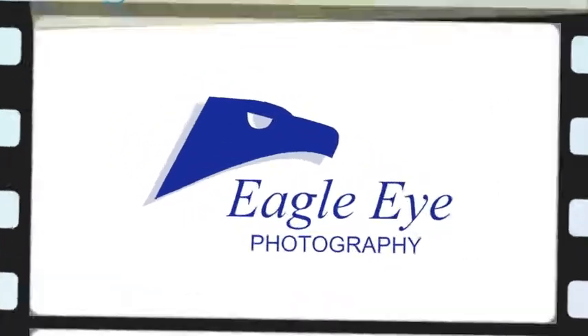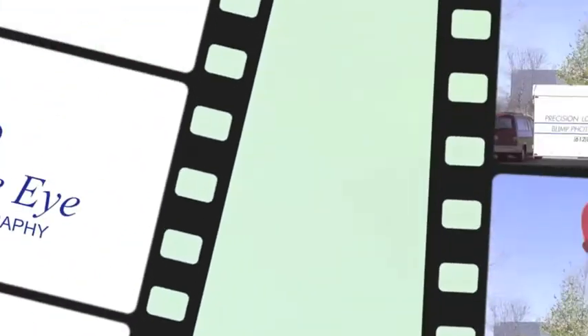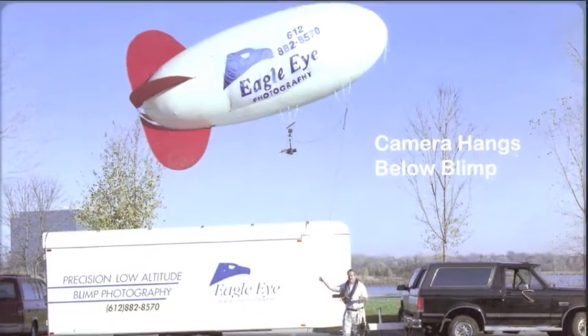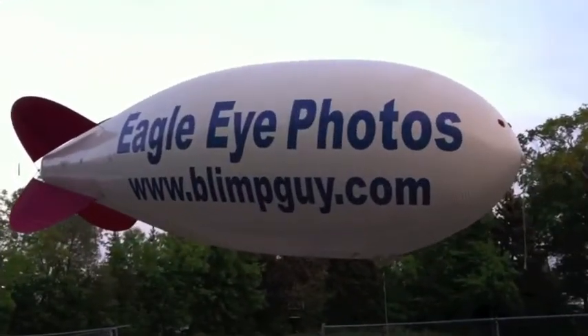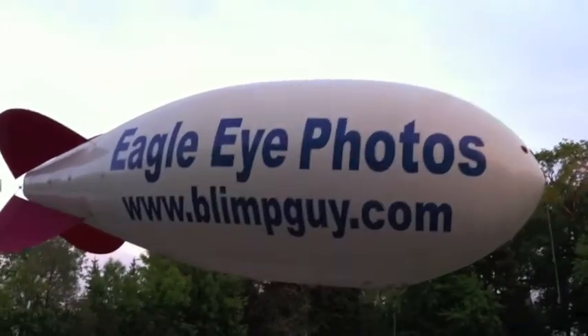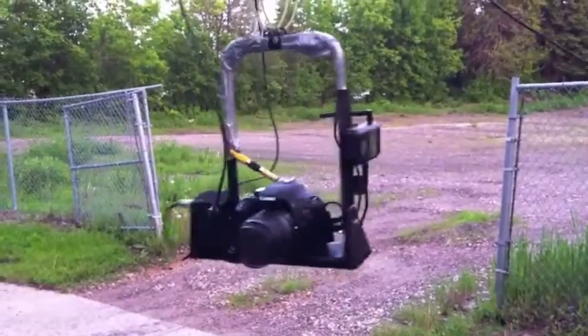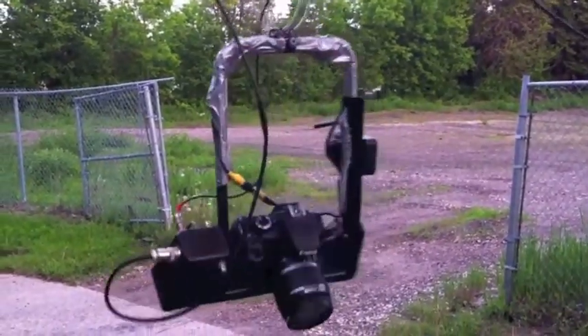Hello and thanks for visiting Eagle Eye Photography. We specialize in precision low-altitude blimp photography for a variety of applications. Our unique 26-foot helium-filled blimp has a high-definition camera mounted on its belly. The camera is remotely controlled and can be panned and tilted in any direction for just the right shot.